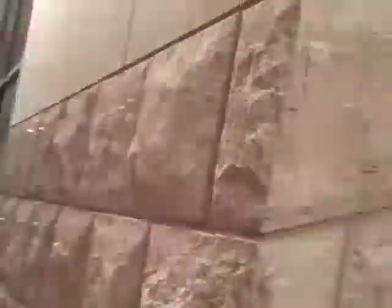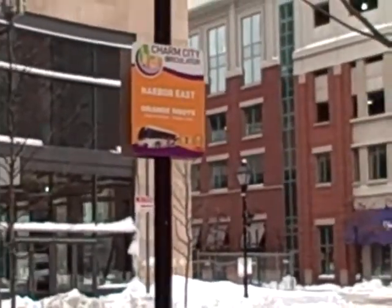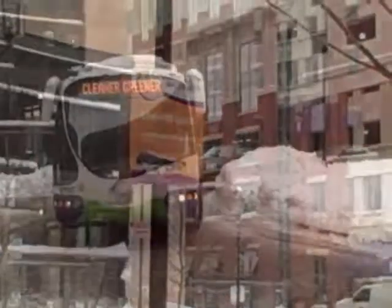Today is Tuesday, February 9th, and I'll be taking the Charm City Circulator this morning around Baltimore City and telling you all about my experience along the way. You can see I'm in Harbor East — this is one of the stops for the Charm City Circulator, and hopefully in the next couple minutes I'll be picking it up.